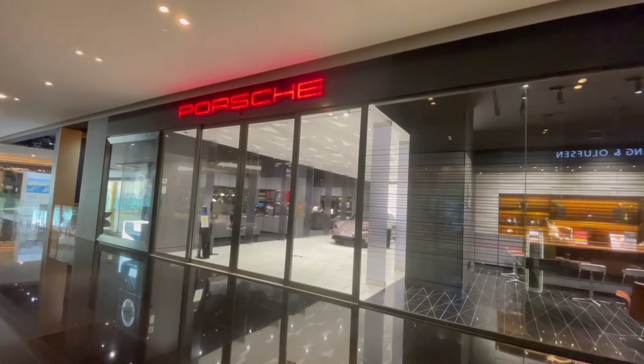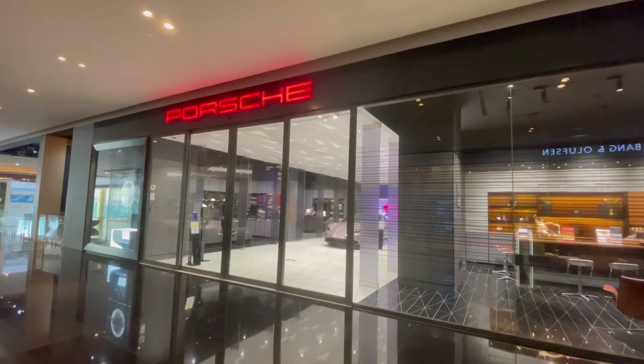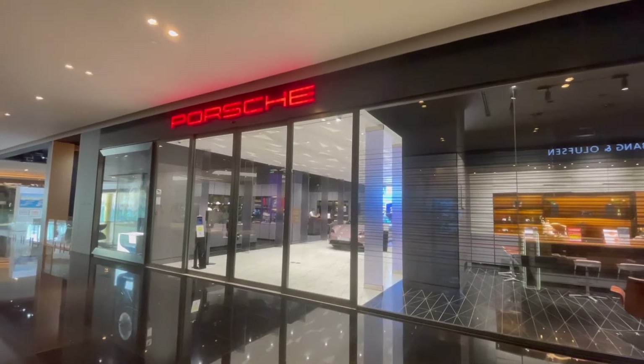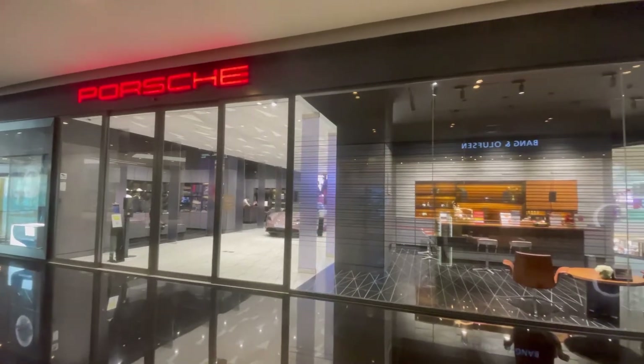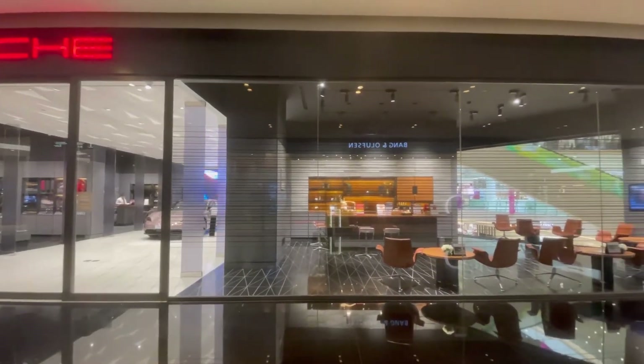Here we are at the Icon Siam Mall in Bangkok, Thailand. This is very common here in the mall, as we have all kinds of luxury performance car dealerships. Yes, this is a Porsche store.